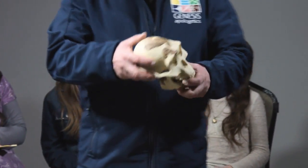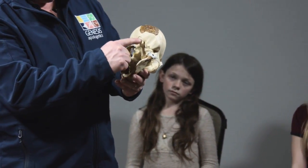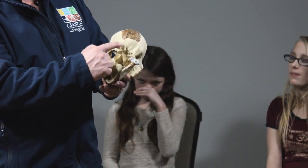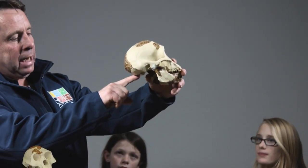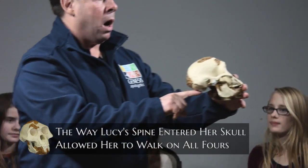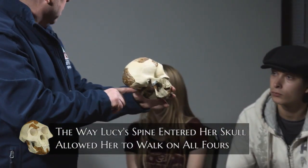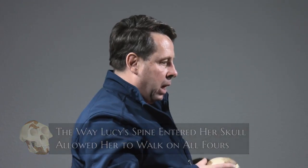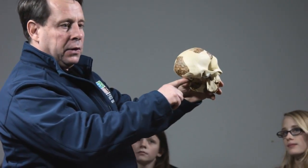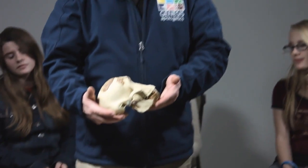As you can see on the skull of Lucy, this is called the foramen magnum. From other Australopithecines they've discovered, the spine enters at an angle like this, which allows her to walk on all fours — very ape-like. If you look at a human, we're more at a 90-degree angle. But she was like this — just another attribute of being an ape.